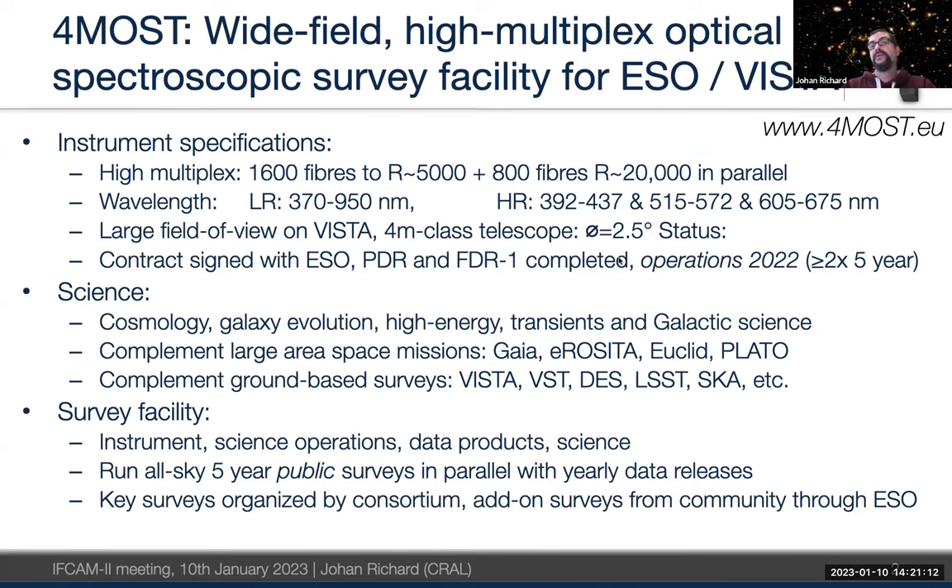The field of view has a diameter of 22.5 arcminutes and the full field of view is four square degrees. Operations were planned for 2022 but will probably start in 2023 or beginning of 2024, for a five-year run of observations. The science is very diverse, going from cosmology to galaxy evolution, as well as galactic science complementary to Gaia observations. I'm going to focus on the complementary aspects of 4MOST with eROSITA, Euclid, and ground-based surveys like DESI and LSST.